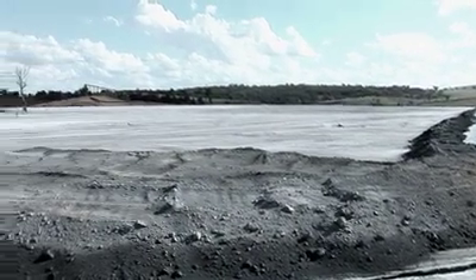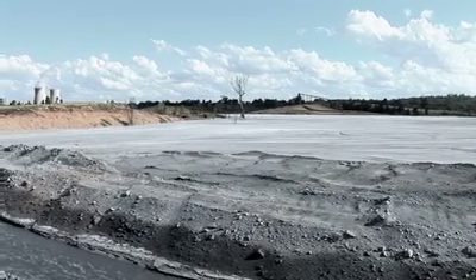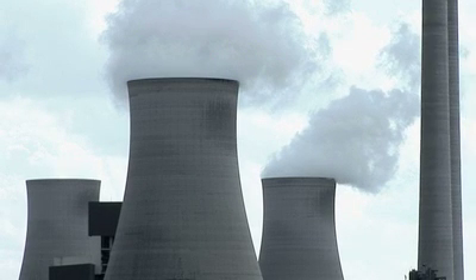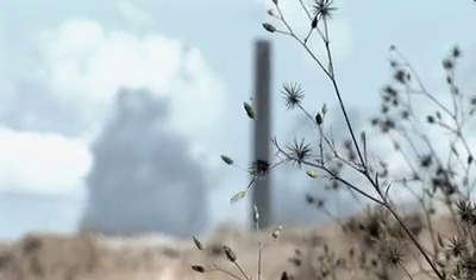It looks more like an environmental nightmare than an environmental solution. This is fly ash, the superfine residue left behind when coal is burned to generate electricity. For hundreds of years these tiny particles have been polluting the atmosphere or building up in dams and dumps. Now this waste has been turned into a range of environmentally friendly building products.